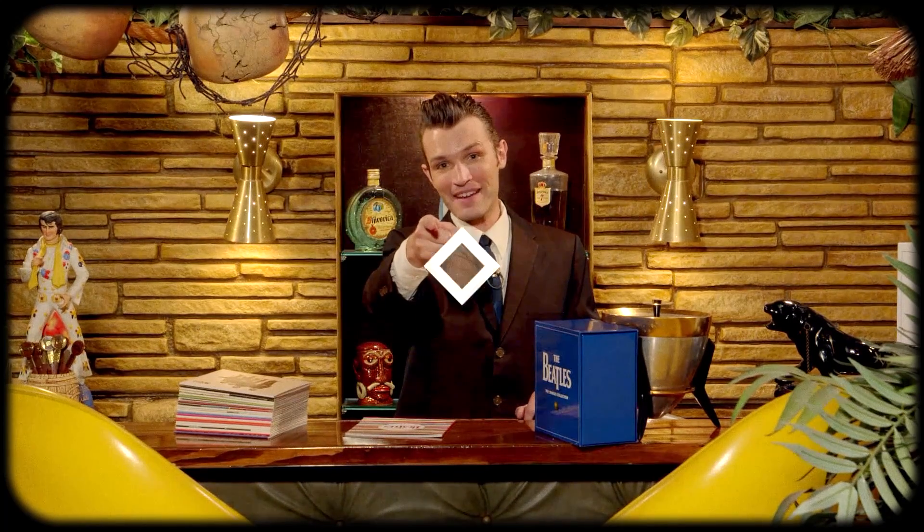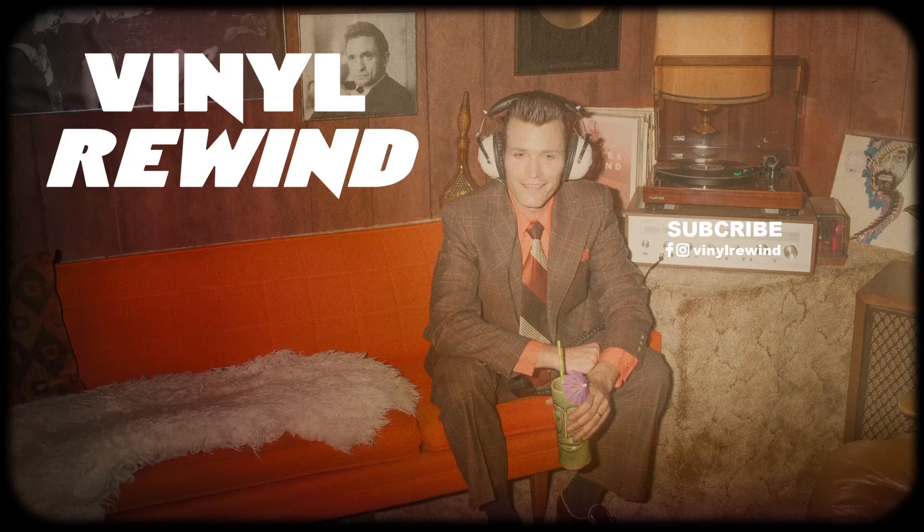That will do it for today. Thank you so much for watching. I'm your Vinyl Geek and I'll catch you on the flip side. Hey everyone, thanks again for watching this unboxing video. If you want to see more, I put a playlist right there as well as a Beatles playlist. If you like what I'm doing and you want to help support me for as little as a dollar a month, you can head over to my Patreon and help this channel grow.